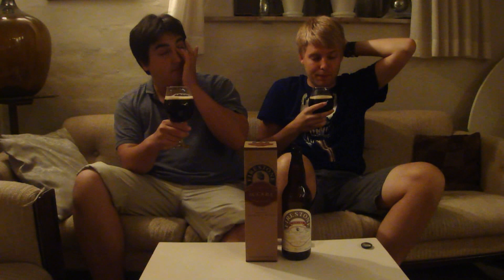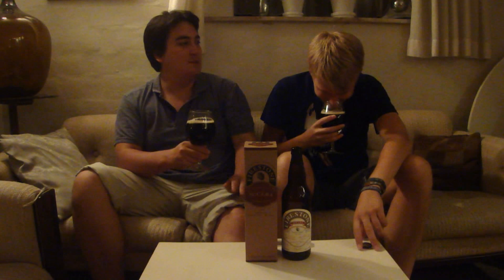Every time you put your nose into a Firestone Walker beer, it's just — you know what's up. Especially from the proprietary reserve series. Not as much coconut as last year; last year had a lot more coconut. I'm picking up a little hint of alcohol and a lot of sweetness — a lot of kind of rum and bourbon notes, and also sherry notes.